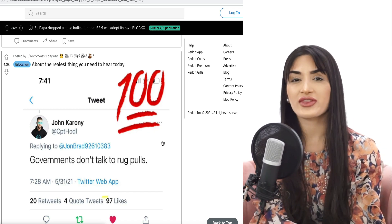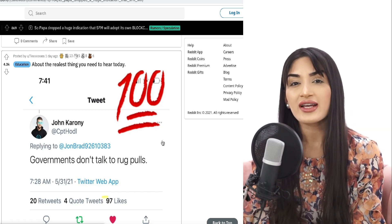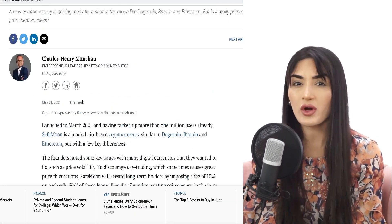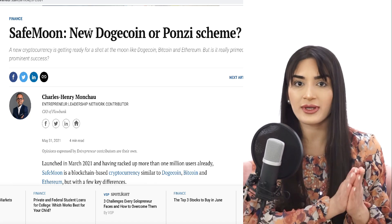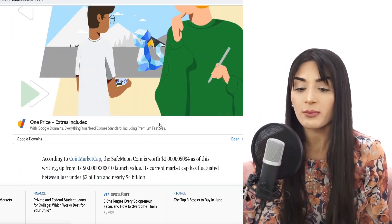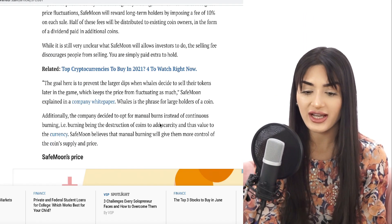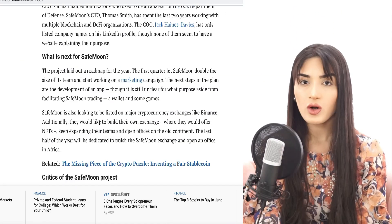SafeMoon has gotten involved with The Gambia — why would a government trust a token blindly when there are so many others out there? I don't think we should be concerned about the rug pull concept. Articles like this are just trying to get attention, worry people, or trigger them — it's clickbait. Reading the article, they did actually have some great positive news as well, and most of it was positive.